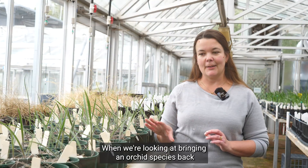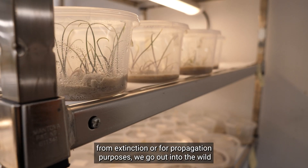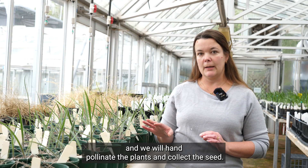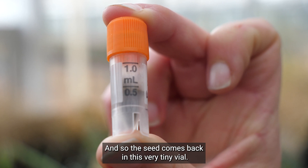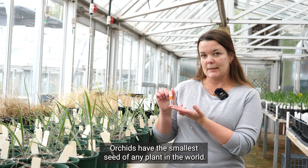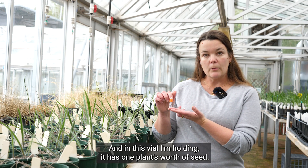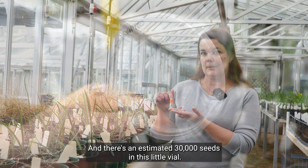When we're looking at bringing an orchid species back from extinction or for propagation purposes, we go out into the wild and we will hand pollinate the plants and collect the seed. The seed comes back in this very tiny vial. Orchids have the smallest seed of any plant in the world, and in this vial I'm holding there's an estimated 30,000 seeds.